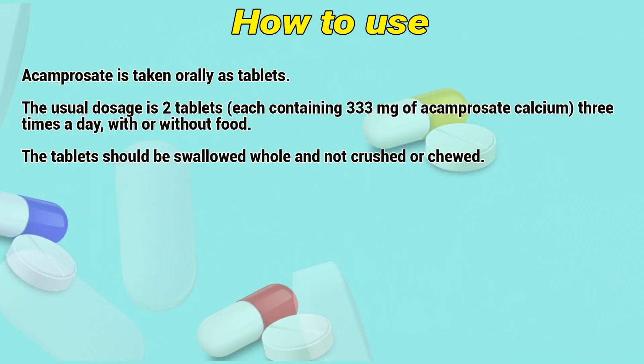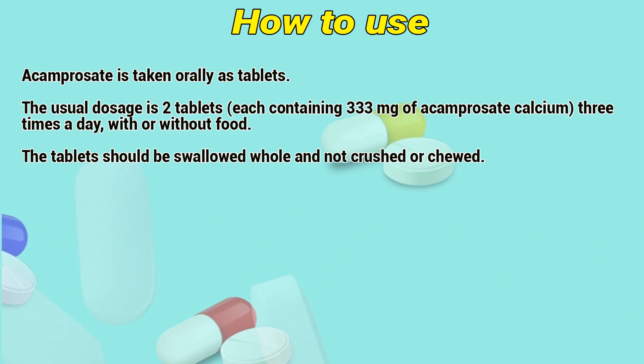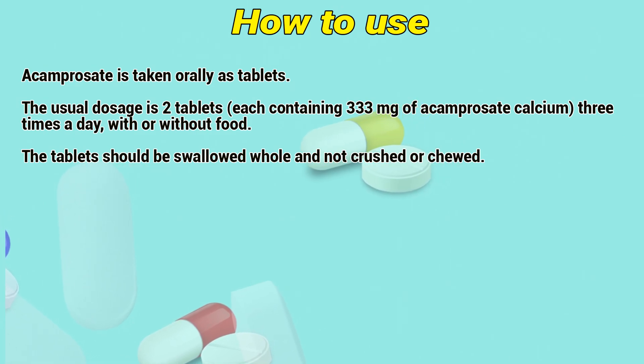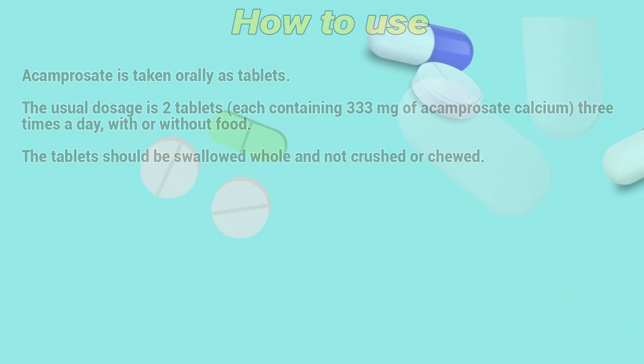How to use: Acamprosate is taken orally as tablets. The usual dosage is two tablets, each containing 343 mg of Acamprosate calcium, three times a day, with or without food. The tablets should be swallowed whole — do not crush or chew them.